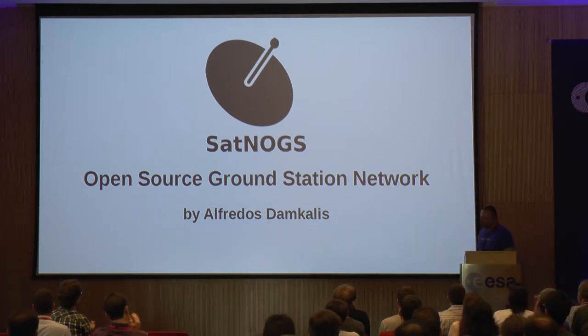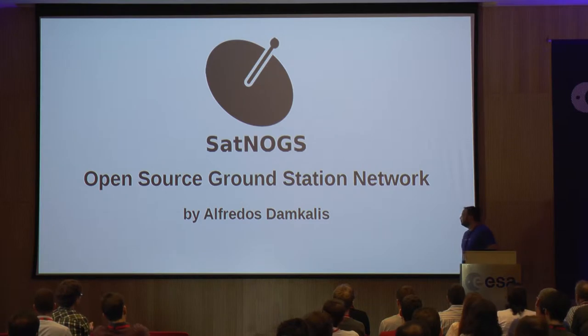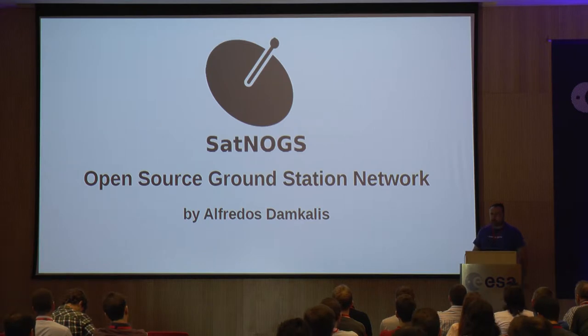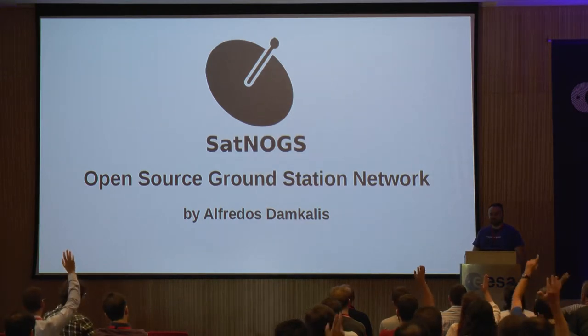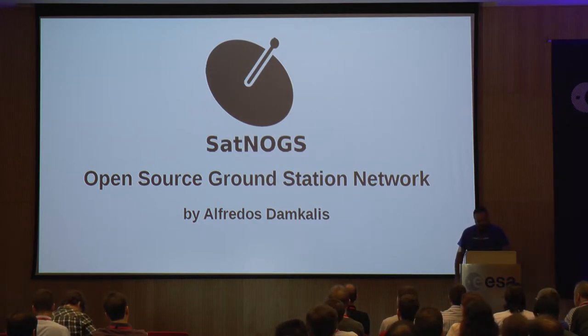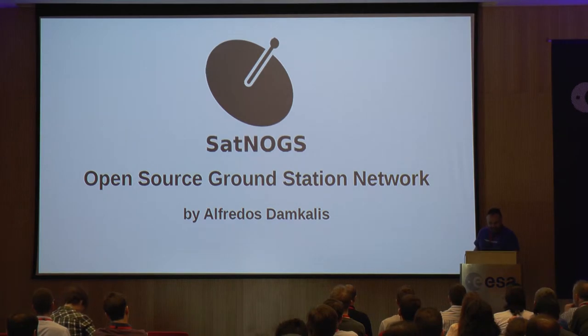Hello. Can you share the screen? Okay. So, who knows SatNogs? Okay, that's good. That's good because I'm going to do a quick pass about what SatNogs is.